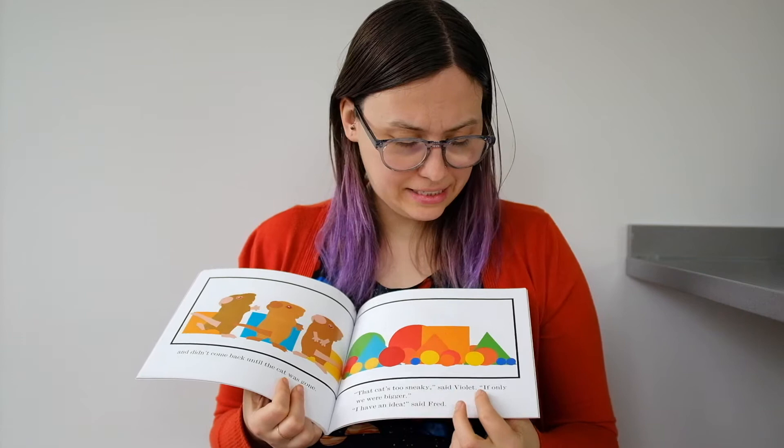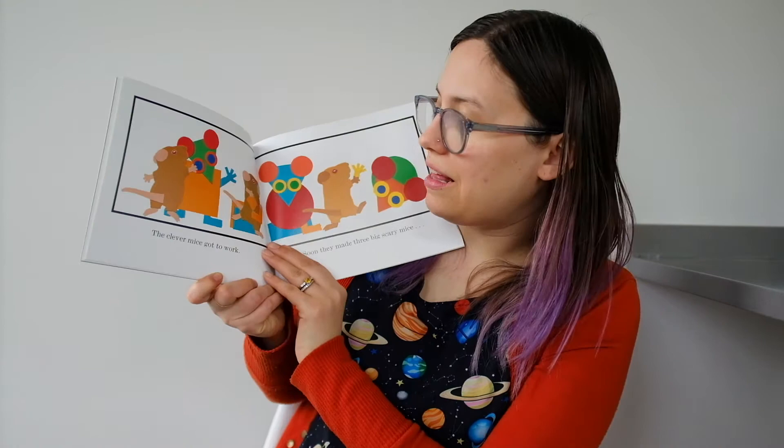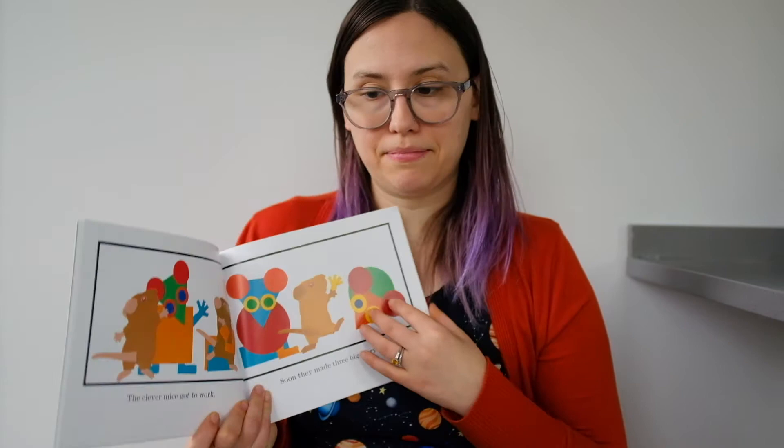That cat's too sneaky, said Violet. If only we were bigger. I have an idea, said Fred. The clever mice got to work. Soon, they made three big, scary mice — they used some different shapes to make big, shaped mice.